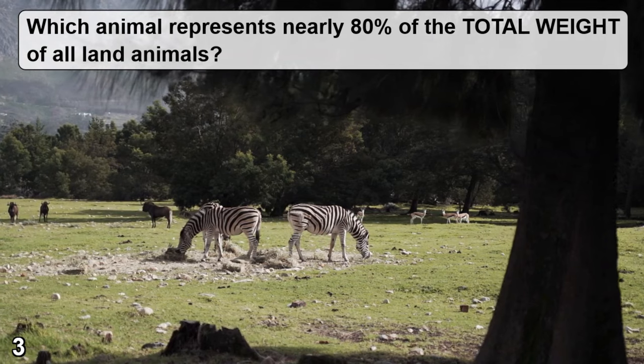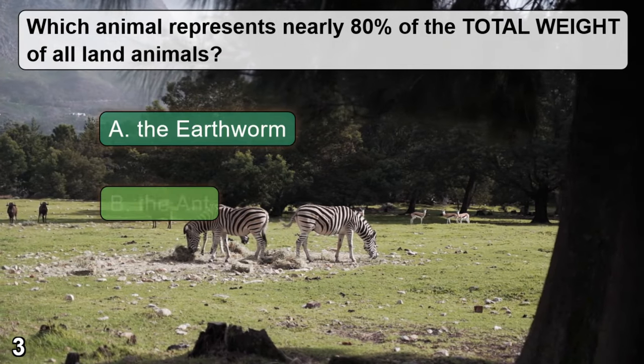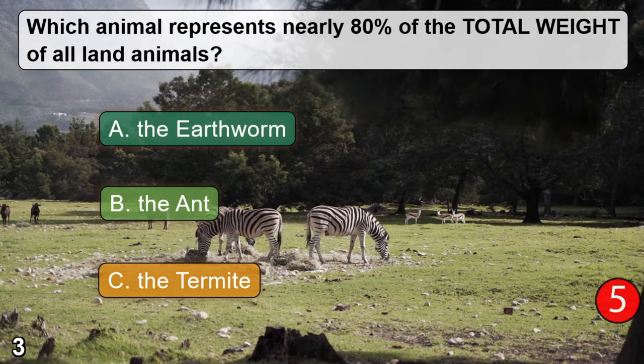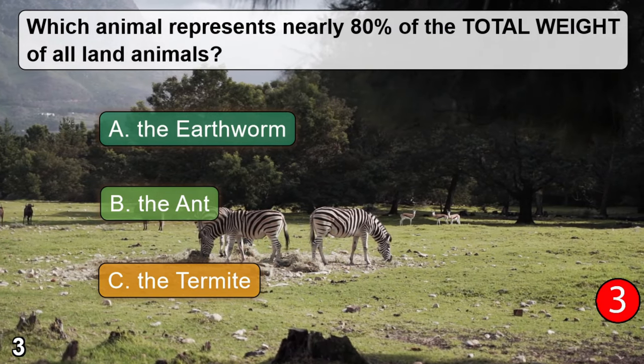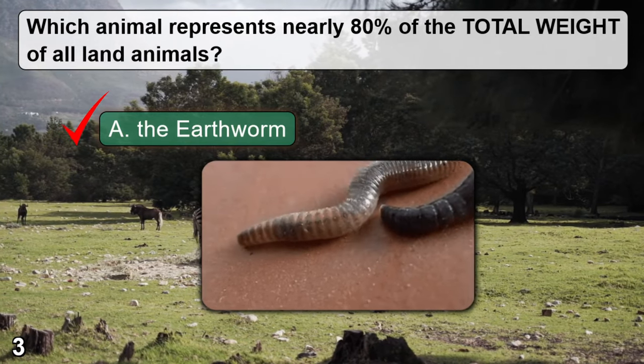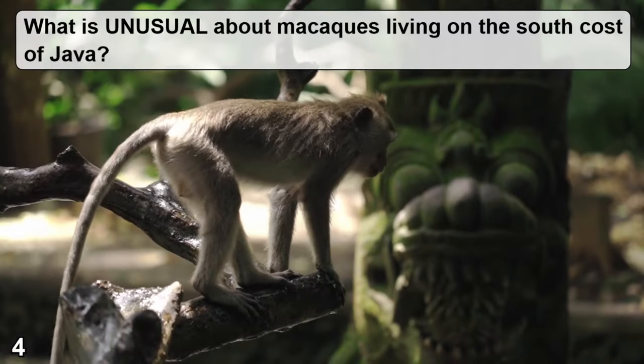Which animal represents nearly 80% of the total weight of all land animals? A: the earthworm. B: the ant. C: the termite. The correct answer is A — the earthworm.